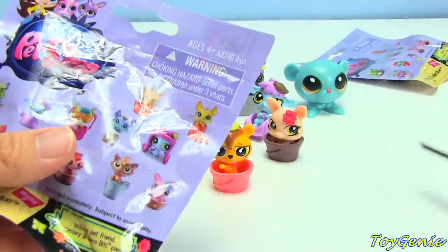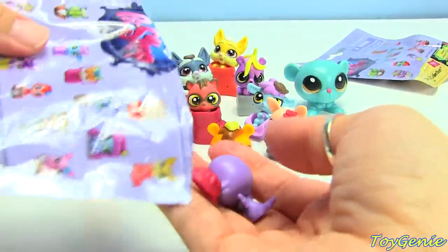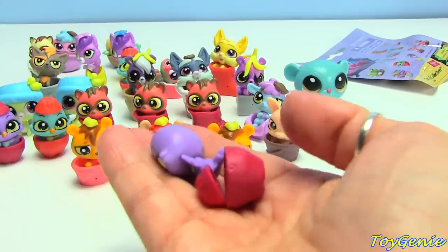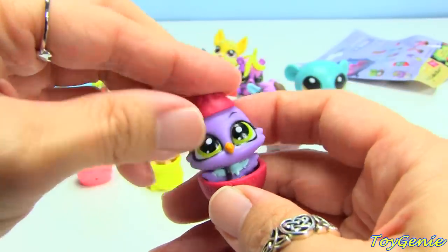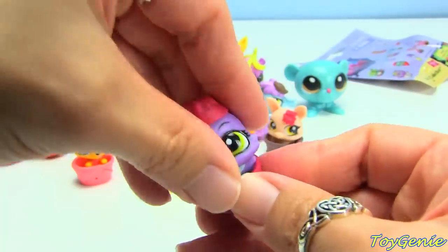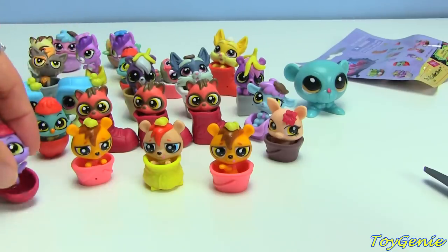Let's see. Another Tweety! I was so lucky the first two times — I was like, what, do they not come with duplicates at all? I guess I should put this one up here.